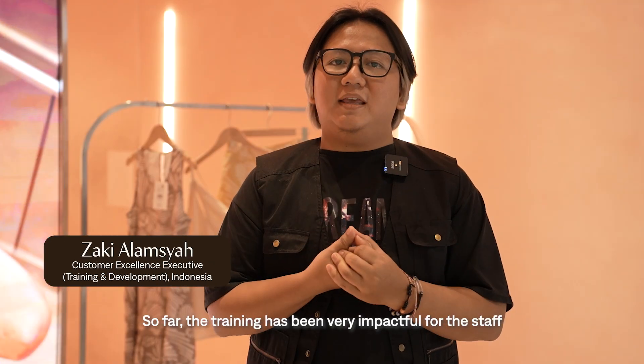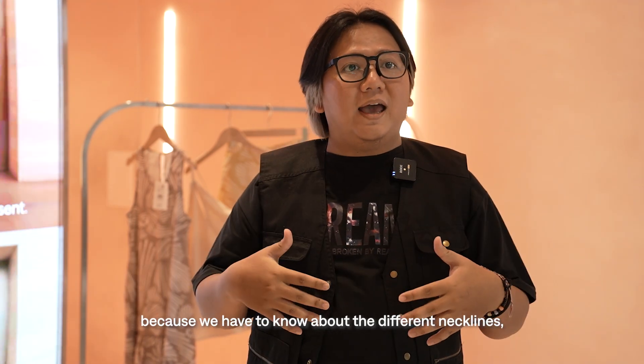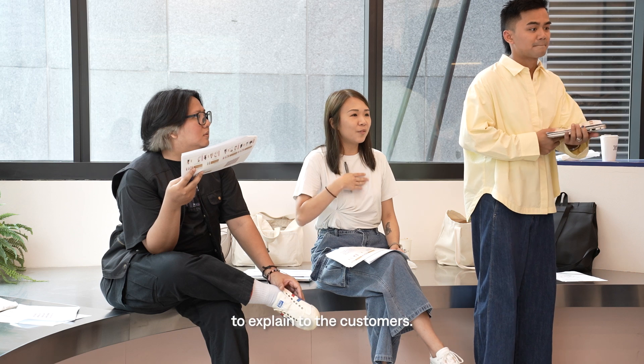So far the training has been very impactful for the staff because we have to know necklines, we have to know body shapes — it makes the staff confident to explain these things to the customer.